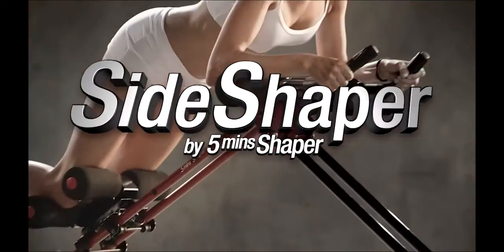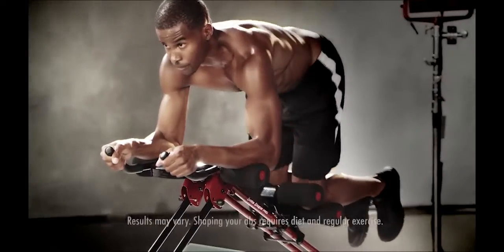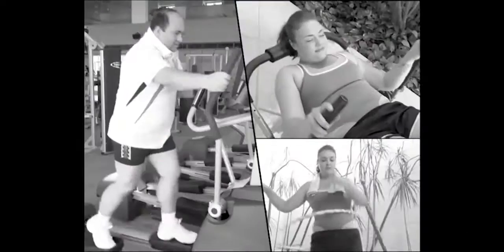Introducing the Side Shaper by 5-Minute Shaper. Would you rather do this, or glide your way to a flat, firm abdomen and more slender and toned body on the Side Shaper?